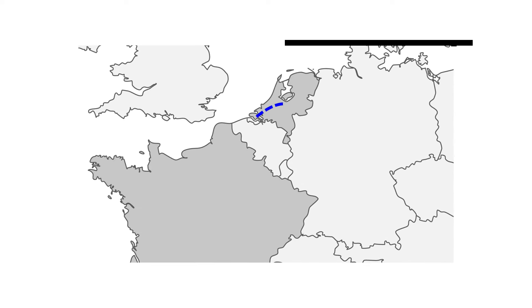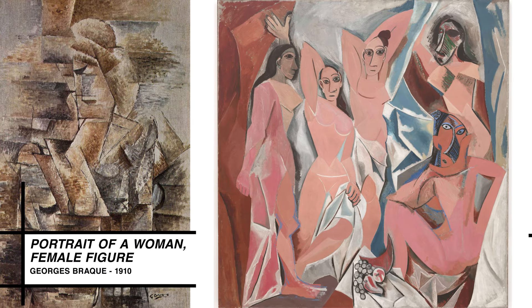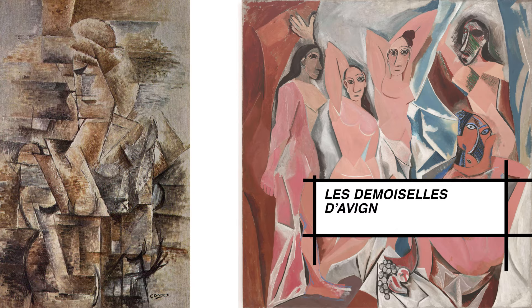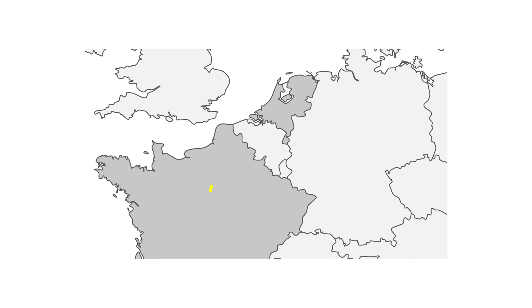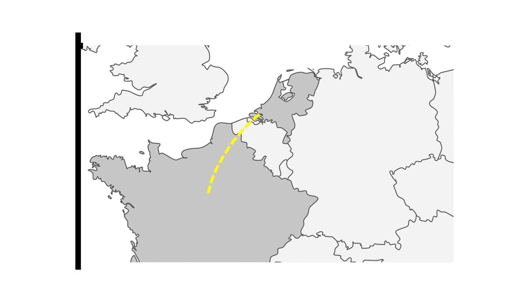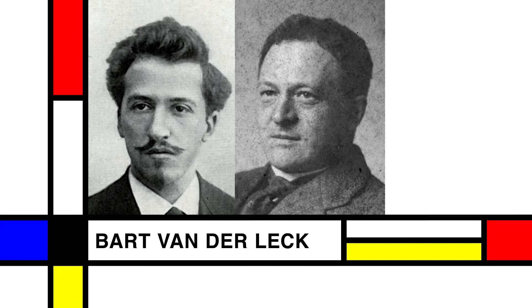In 1911, Mondrian moves to Paris, where the Cubist painters Georges Braque and Pablo Picasso influenced him to experiment with increasingly abstract styles. In 1915, Mondrian returns to the Netherlands and joins the Laren artist colony, where he befriends two artists who push him even further toward abstraction.